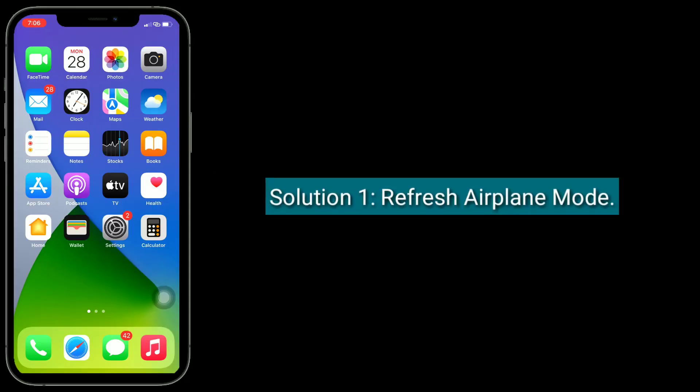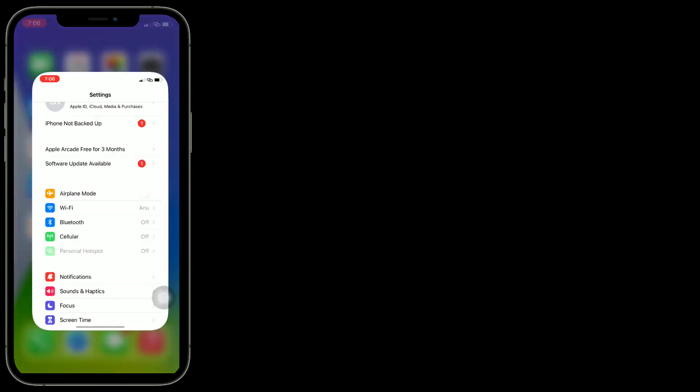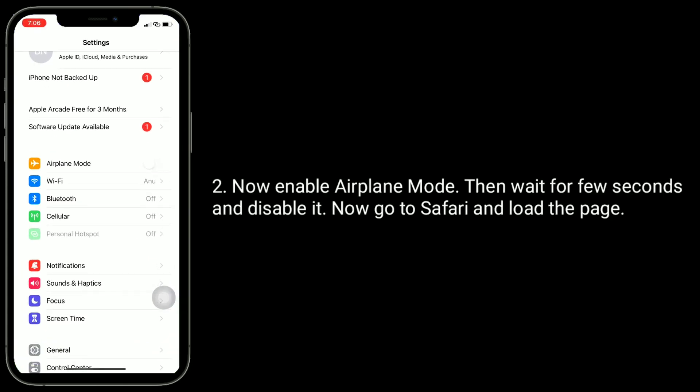The first solution is to refresh airplane mode. To do this, go to the Settings app. Enable airplane mode, then wait a few seconds and disable it. Now go to Safari and load the page.